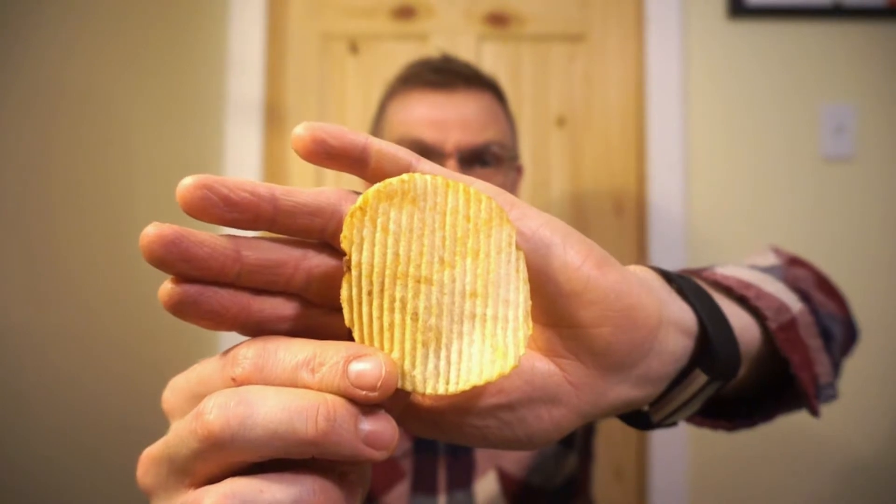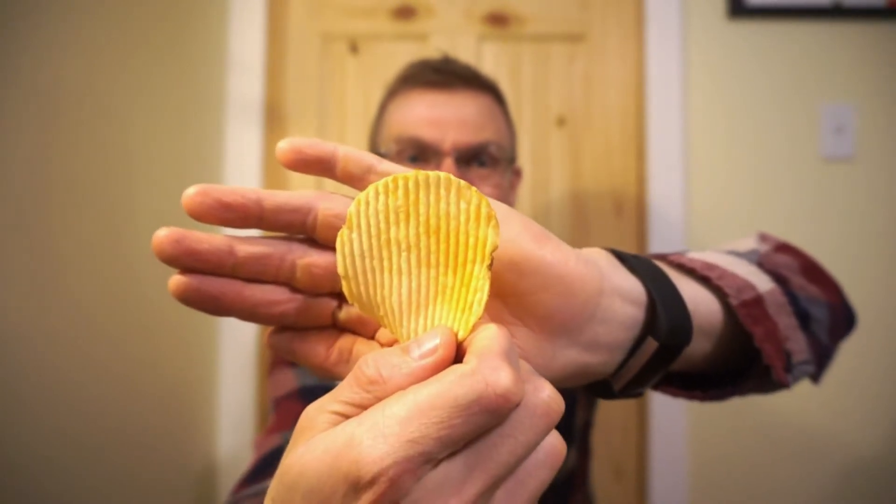A very classic smell. Here's what it looks like — just a classic ruffled chip. While it looks like a classic, the key is in the flavor, because this is one of my favorites. It's been a while since I had one.